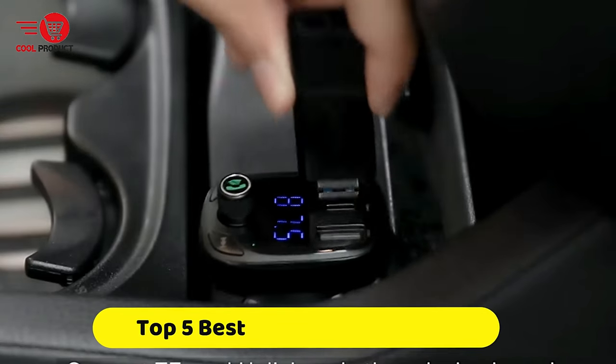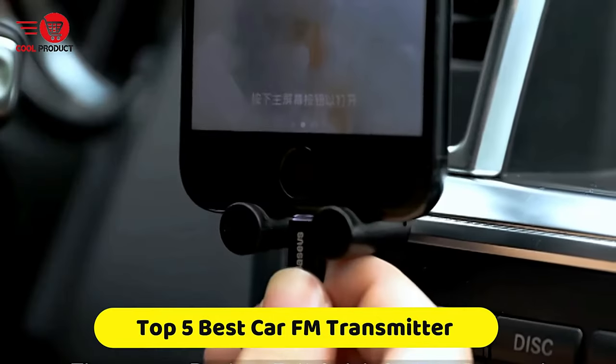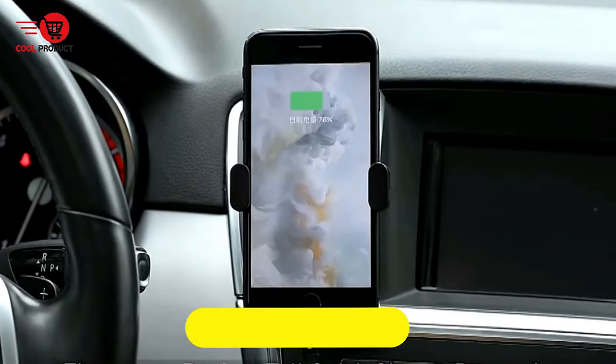If you're looking for the best car FM transmitter, this video is for you. You're a collection you gotta see. Let's get started.